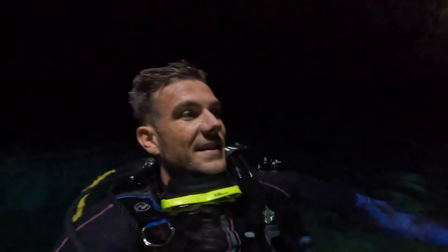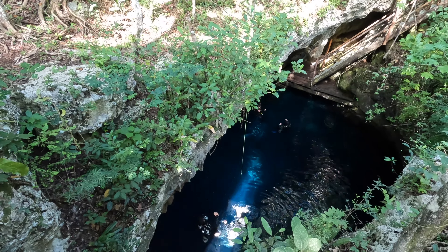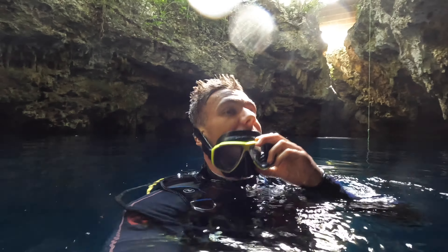Today I'm going to be diving in the four most incredible cenotes in the Tulum area, all with insanely unique features. A cenote is a sinkhole where the ground has collapsed, exposing the fresh groundwater underneath. These pits are where the ancient Mayans used to get their water supplies from, but these days they're just insanely beautiful dive spots.